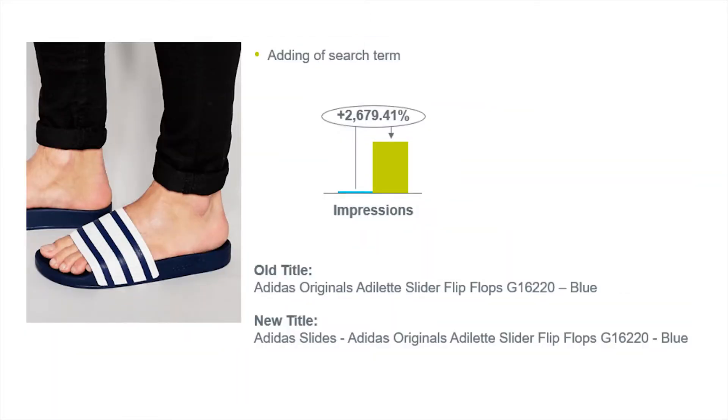These changes in click-through rate are great and definitely help improve the quality of your campaigns. But sometimes adding a specific search term to your product title can make the difference between it showing and not really showing. Before, the title on this product was 'Adidas Original Adelette Slider Flip-Flops' and then the product number. The only difference they made with the new title was putting 'Adidas Slides' in front of it. By just doing that, they saw almost a 2700% increase in impressions — huge, especially if Adidas slides is the main product they're selling.